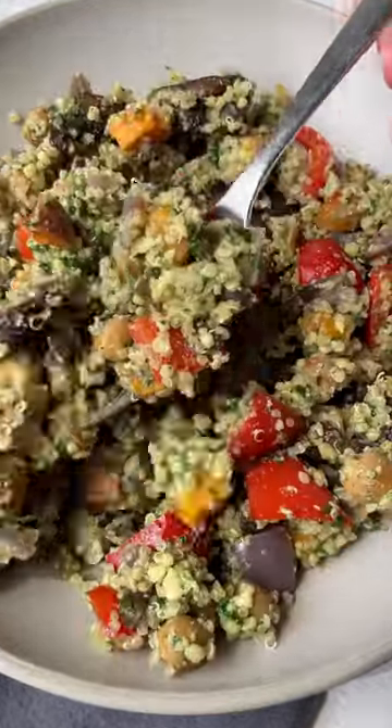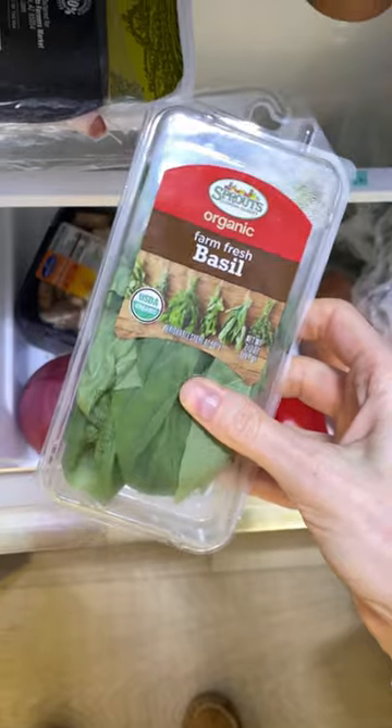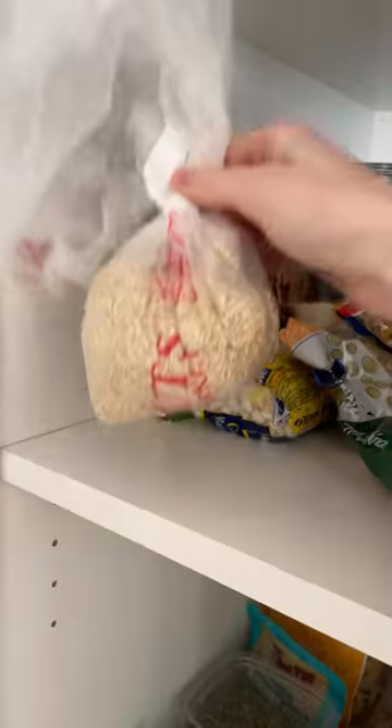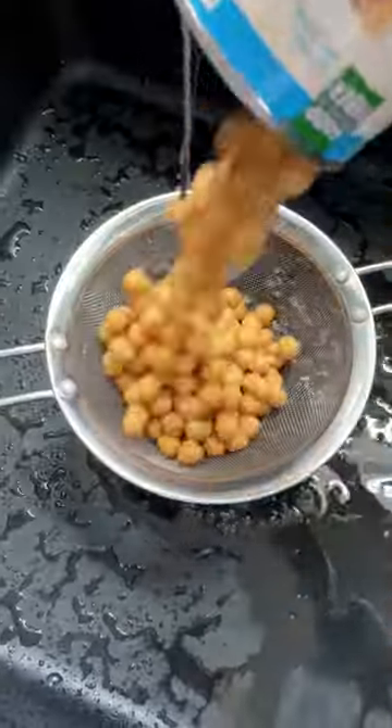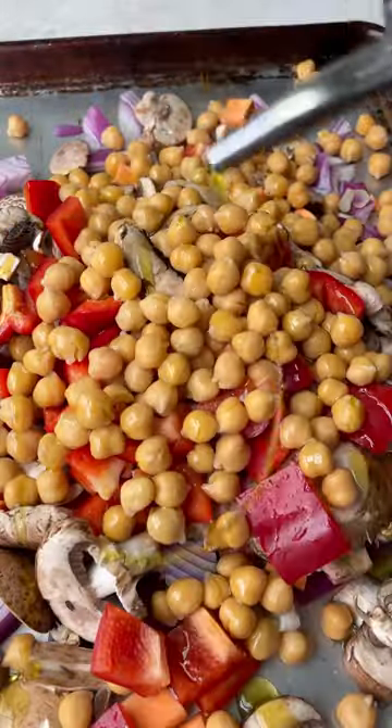This vegan roasted veggie pesto quinoa salad is one of those clean-out-the-fridge meals that's perfect for using up pretty much any veggie and herbs in your fridge. Welcome to episode three of my leftover series, where I share delicious ways to use up food in your fridge instead of letting it go to waste, because it's 2023 and we're cooler than that.